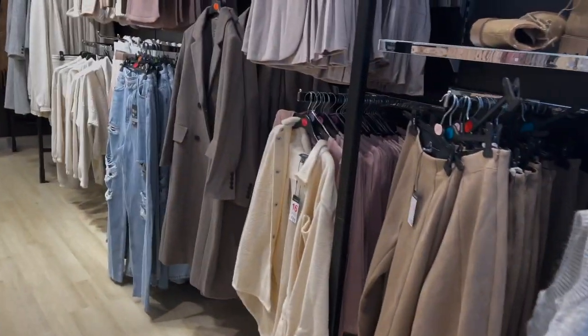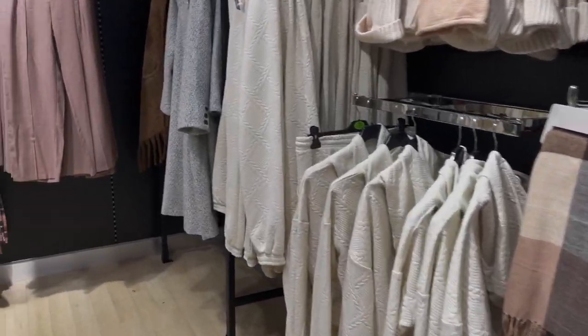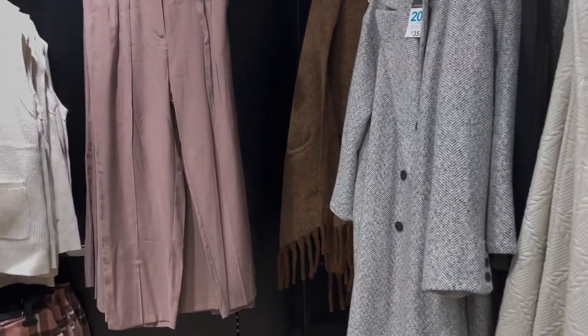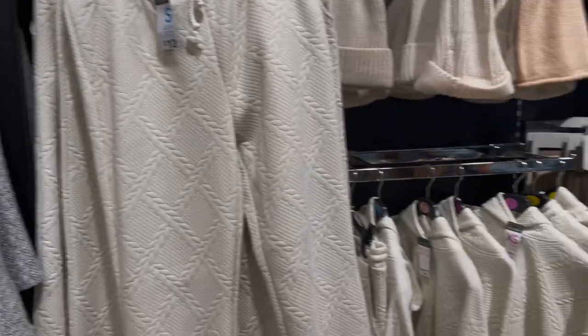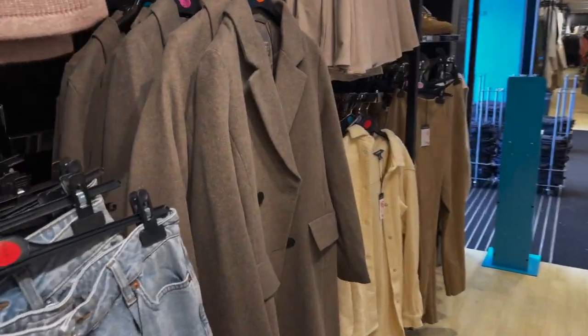We're in Fosse Park Primark doing a new-in shop. I'm gonna show you what there is — I feel like it's quite scattered. I've seen a few nice bits but it's not all in one place. They've got a lot of autumn stuff in.